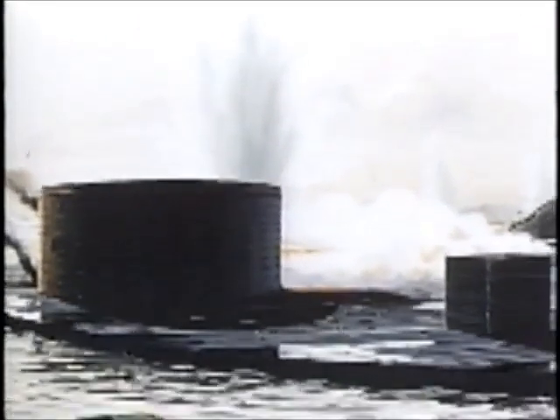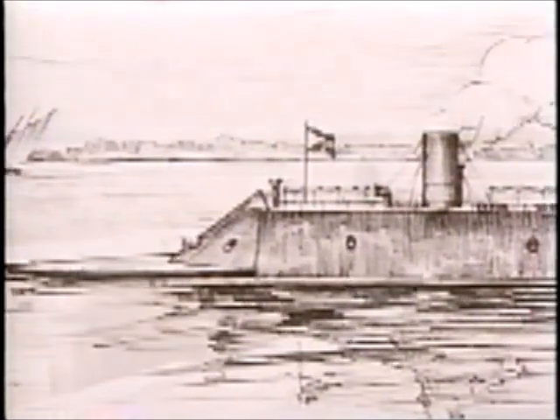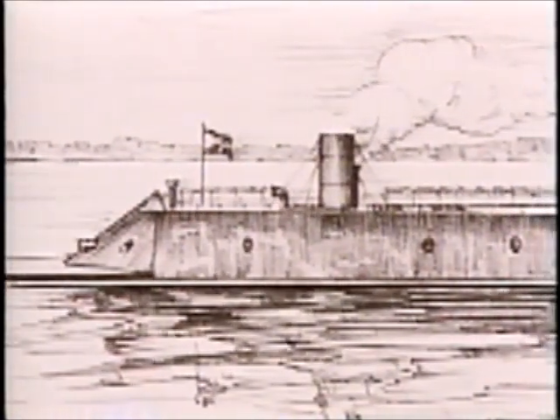On February 20th, Lieutenant Worden received his sailing orders: "Proceed with the U.S. steamer Monitor under your command to Hampton Roads, Virginia." — Secretary of the Navy Gideon Welles. In March of 1862, after nine months of construction, the Virginia was ready. She was vastly different from the Union's Monitor — at 262 feet she was 90 feet longer, four times heavier, and drew 22 feet of water, more than twice the draft of the Monitor.